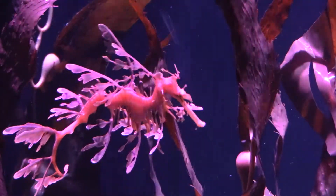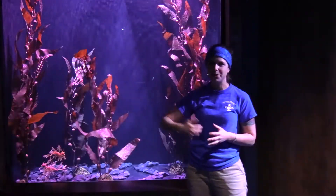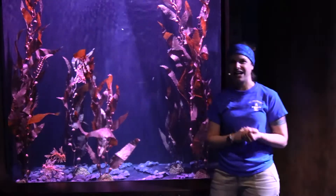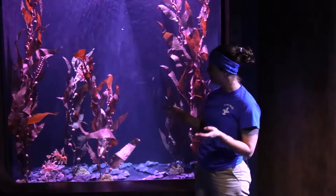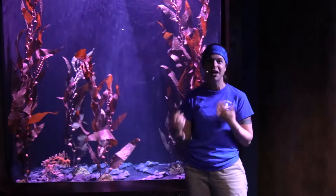These guys live between two to nine years of age, which is a little bit longer than seahorses — seahorses live about five years. So we got them beat on that. Now these do have fins, and they're actually technically considered fish, which you wouldn't realize. So they're just a modified type of fish.